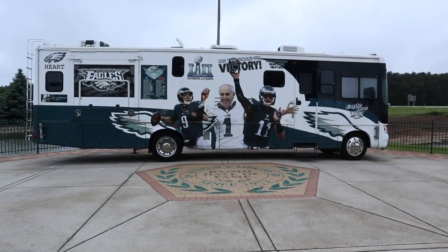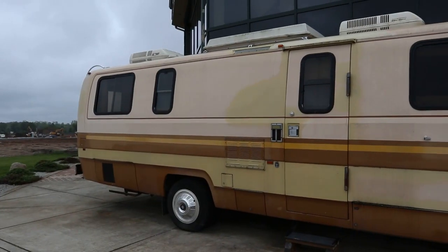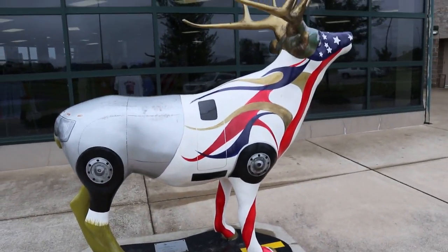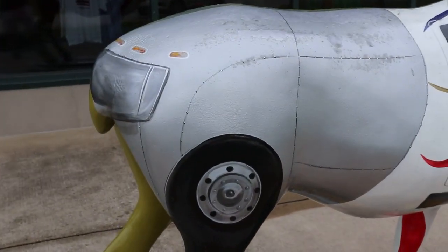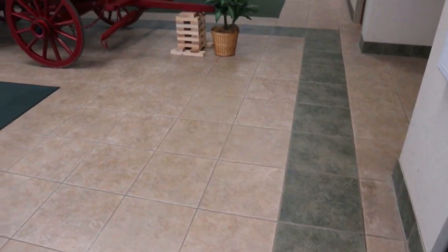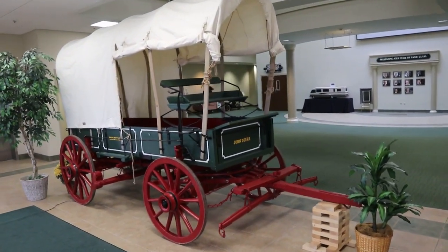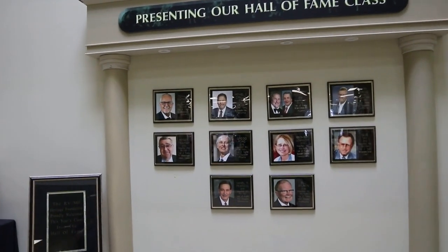This looks like some sort of Philadelphia Eagles RV right there. Look at this whole beautiful thing. And even this elk is made out of RVs — you can see its rear is an Airstream trailer and a more modern RV on the front. Here's a covered wagon; I guess that was the predecessor to the RV. The 2018 Hall of Fame class — let's see some of these folks.